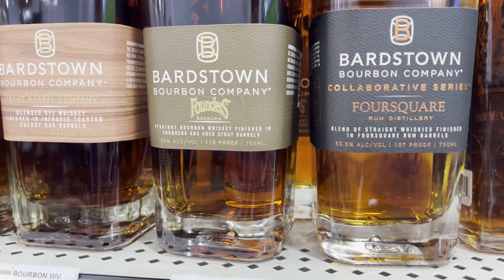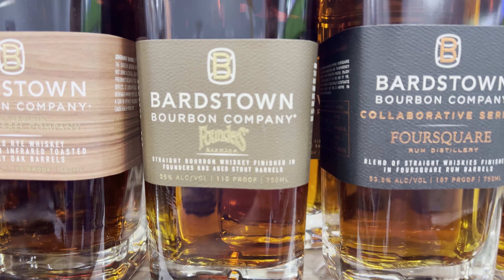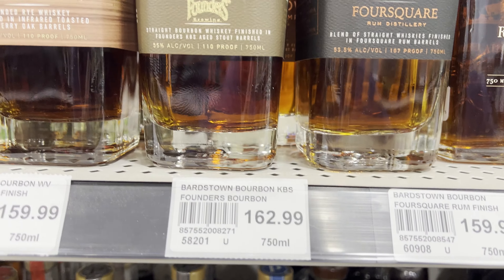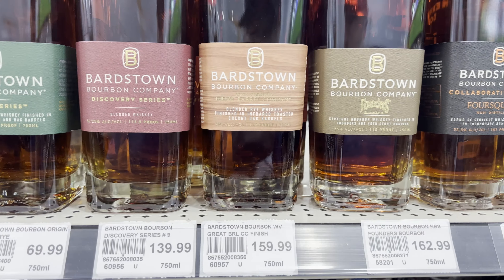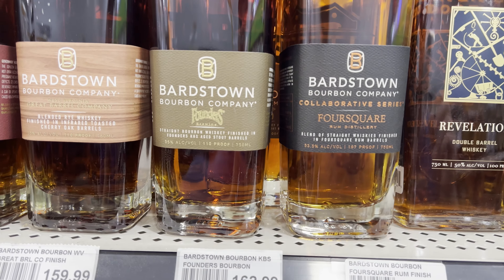There's another bottle I'm really interested in: the Bardstown Founders Edition. I don't see this one very often. All the Bardstowns are so pricey. If you guys know anything about the Founders, let me know if I should be picking this up.